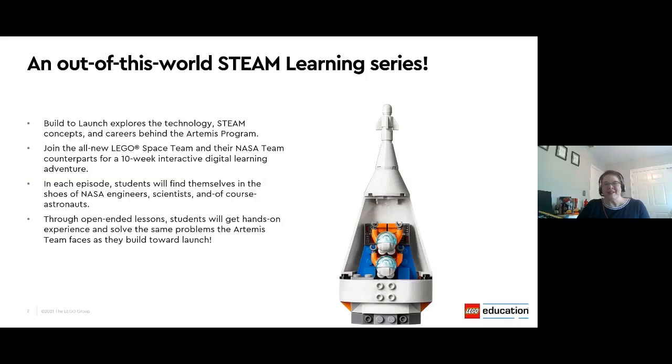The Build to Launch series is taking learning to new heights. LEGO Education has teamed up with NASA to bring this out-of-this-world STEAM learning series to teachers and students down here on Earth. And in this prelaunch webinar, we plan to walk you through the upcoming series and provide a few wonderful tips on how to optimize this experience for your students.